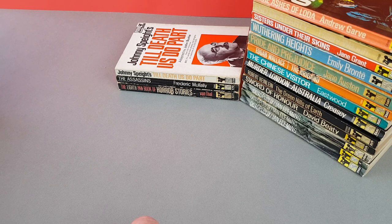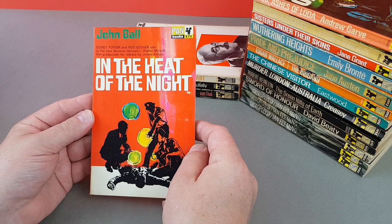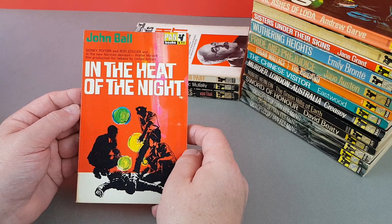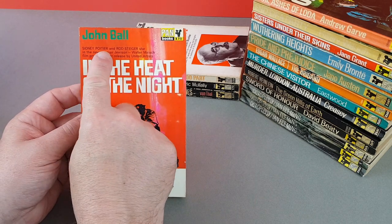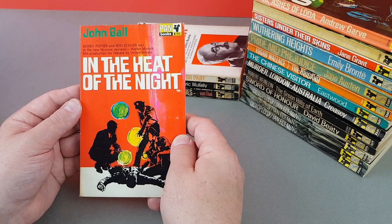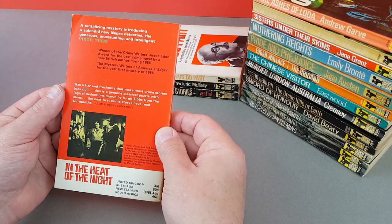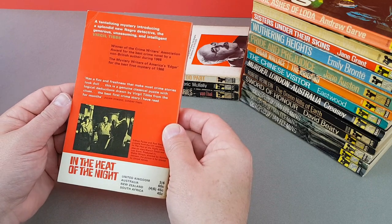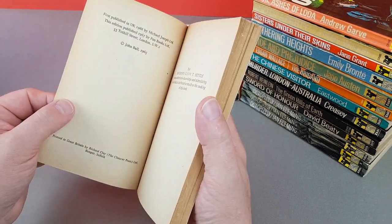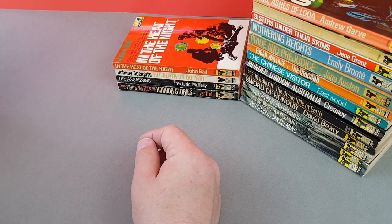Next we've got X711 — John Ball, In the Heat of the Night. This was the movie tie-in, although it doesn't immediately jump out as one. Sidney Poitier and Rod Steiger starring in the Norman Jewison film production for release by United Artists. There is actually a still on the back — a nice copy of that one, it looks almost unread. 1967 — that's a real highlight, I'm really pleased with that.